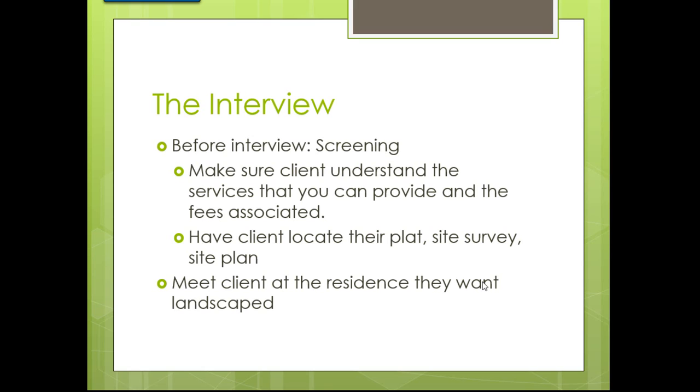This is why I came up with this lecture — to help you guys out, because I don't want to see anybody get burned. I got burned another time as well, but we won't go over that. The point is: when you offer design work, you've got to make sure you can get paid. Up front, make sure the client understands the services you can provide and the fees associated with them.